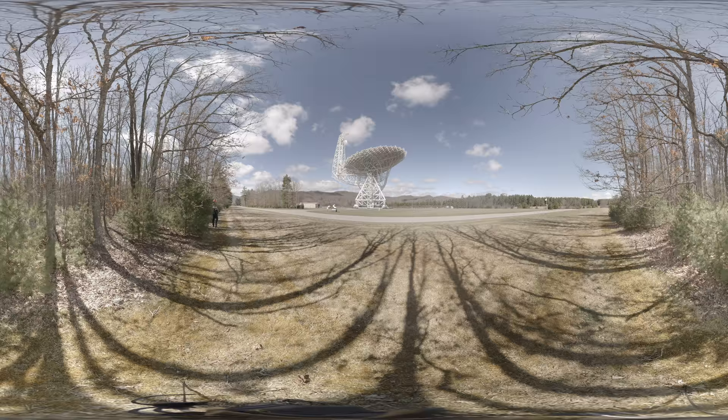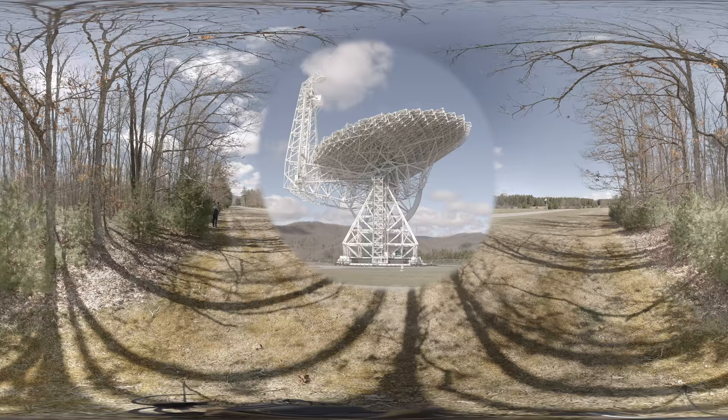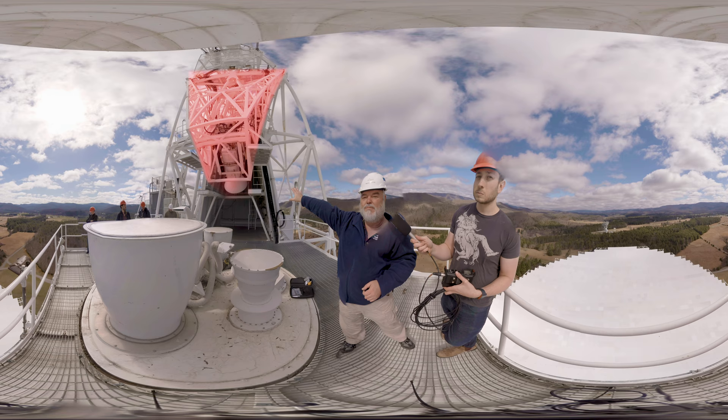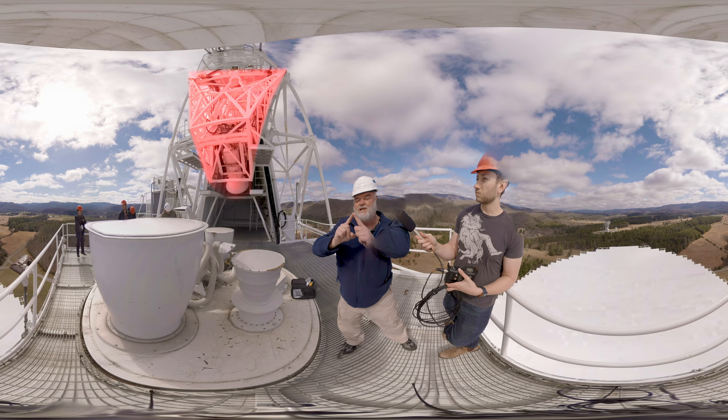A radio telescope's sole purpose is holding a receiver at a focal point to collect the radio waves coming from space. The dish below us — the reflector surface — collects the radio waves coming from space as weak as they are and sends them up to a focal point. Our prime focus receiver is actually stowed behind us here, but when it's out, that is the point that all the radio waves are focused at.